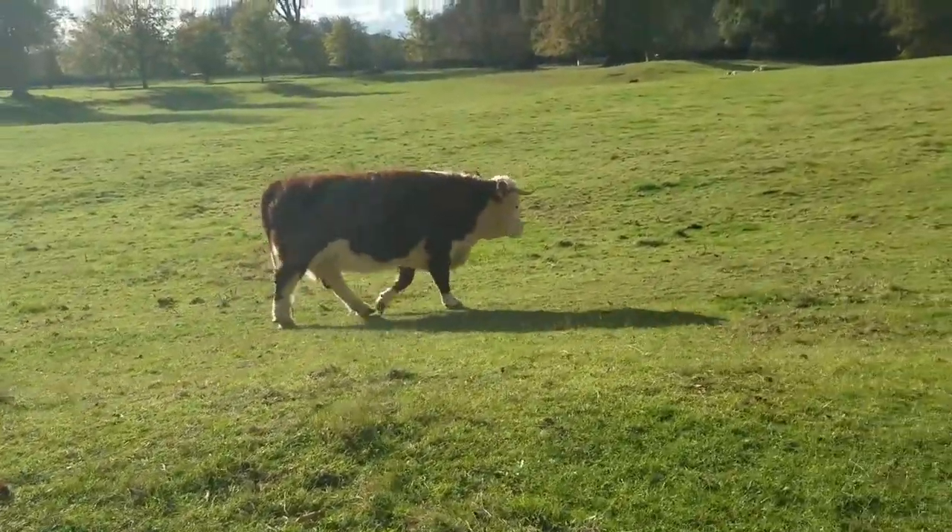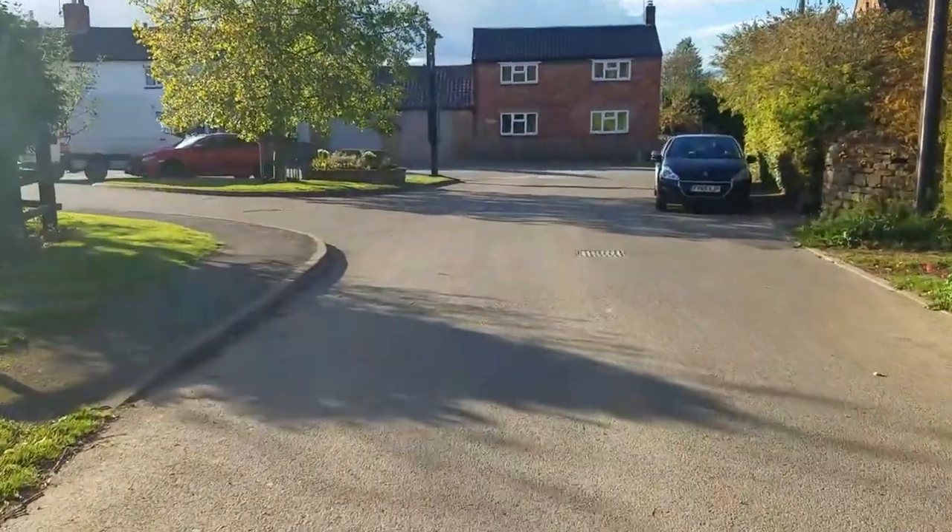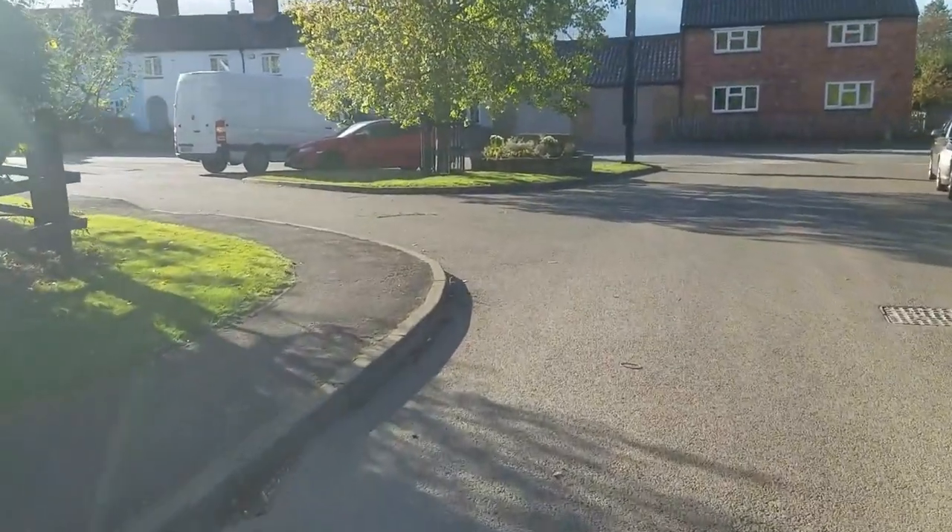I'm going to head for Woolsthorpe under Beaver — something like that — and find somewhere to stop and have my lunch. Now I've reached the church of St James, which is in Woolsthorpe by Beaver. It's quite a nice little village. But I'm going to stop here and have something to eat and drink. I think it's about 2 o'clock, so it's about time.